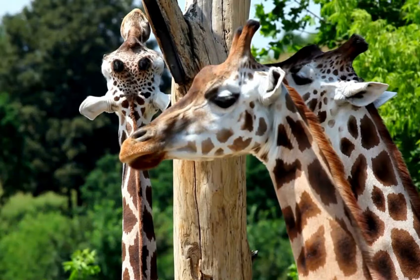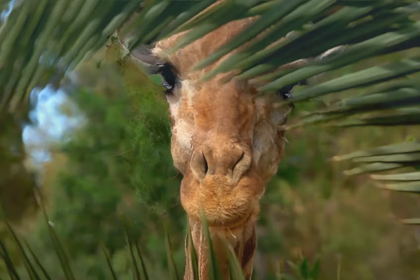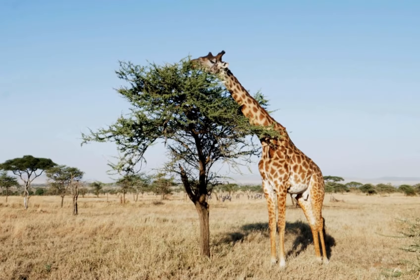Have you ever seen giraffes necking? This is a form of combat where male giraffes swing their necks at each other to establish dominance. It's a fascinating and somewhat graceful display of strength and agility. How do these battles influence the social hierarchy among giraffes?